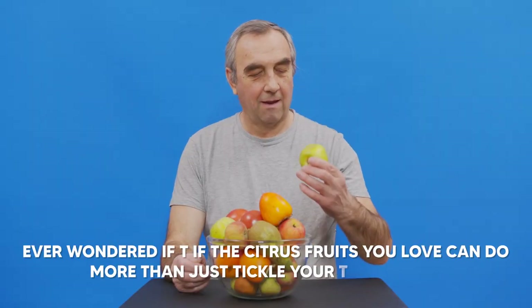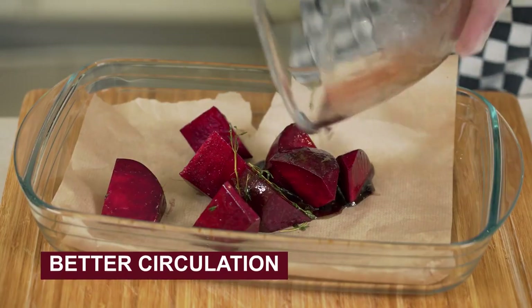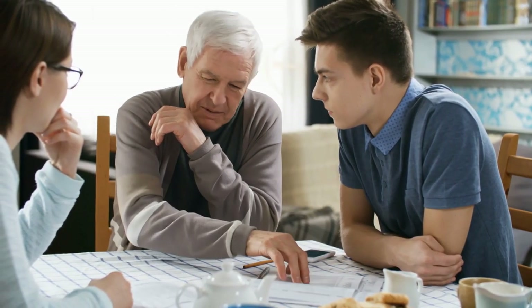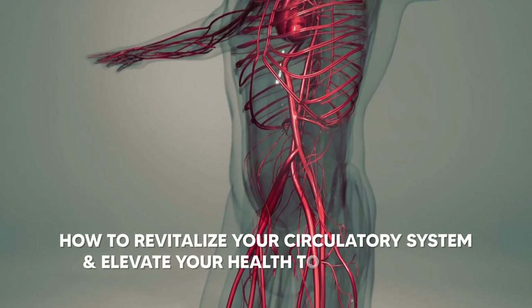Ever wondered if the citrus fruits you love can do more than just tickle your taste buds? And what's the real deal with beets — are they the secret key to unlocking better circulation? Stick around, because we're about to answer all these questions and more, giving you the insider scoop on how to revitalize your circulatory system and elevate your health to new heights. Trust me, you don't want to miss this.